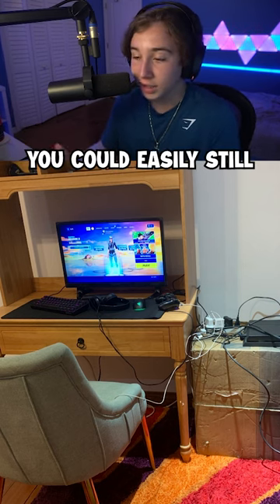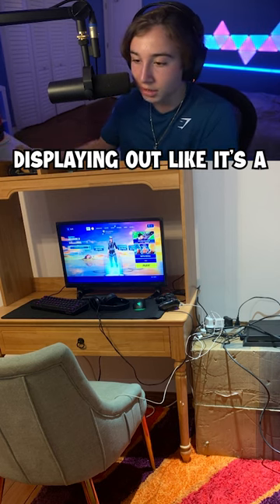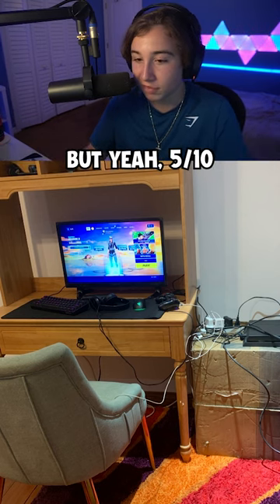Although it's a budget setup, you could easily still organize the cables at least a little bit better. You have them literally displaying out like it's a showpiece or something. 5 out of 10 for this setup.